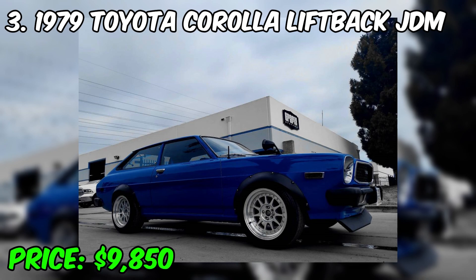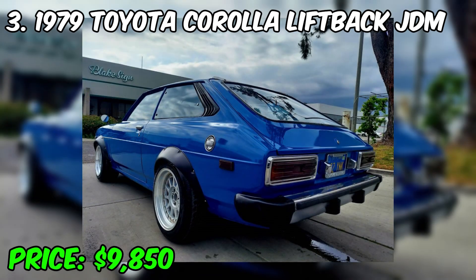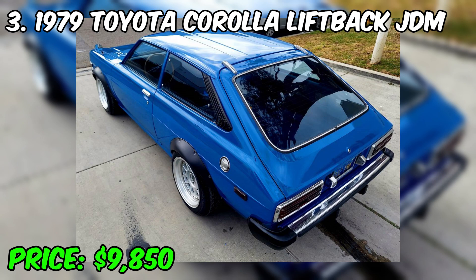The interior of the Corolla Liftback usually offers a comfortable cabin with space for four passengers. Although this car is compact, it can provide a good level of comfort for its class. The 1979 Toyota Corolla Liftback JDM is considered a collector car, especially among fans of Japanese cars and JDM culture. Well-preserved copies can be valuable in the collectible car market. This car represents an important part of the history of Toyota and compact cars in general. The price of the car is $9,850.